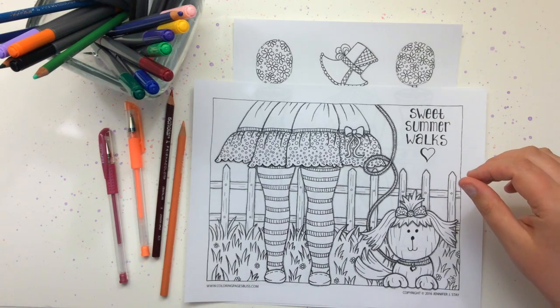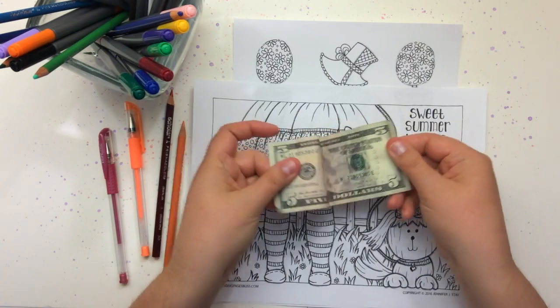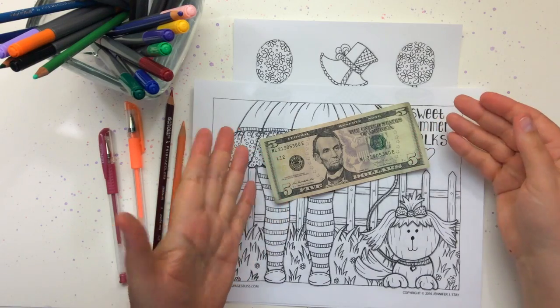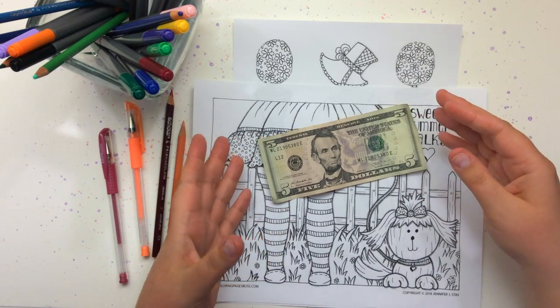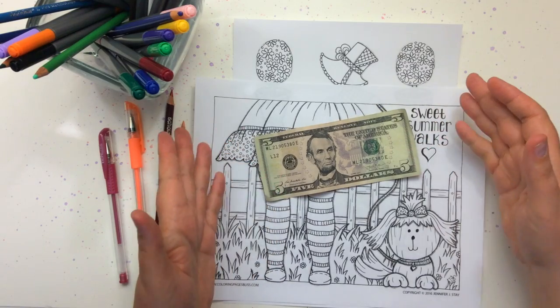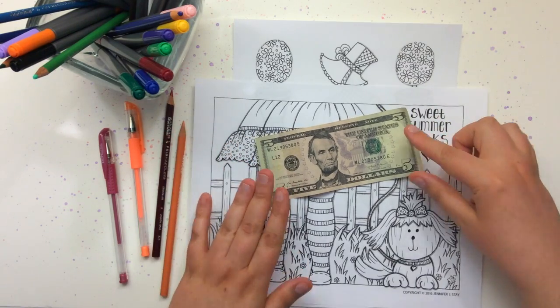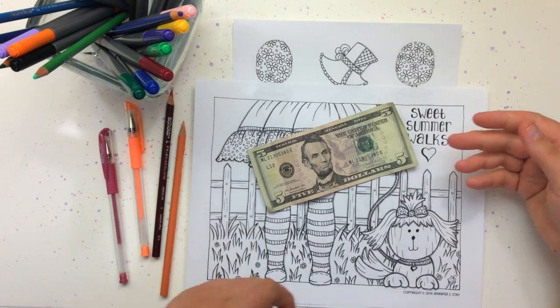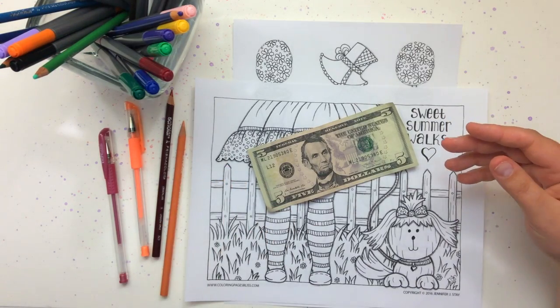These are for my premium members. To become a premium member it only costs five dollars, and it gives you access to my full library online which currently has 168 coloring pages and it grows every month, so this is a really good deal. Please come and support me and my art — I'm always drawing new coloring pages.